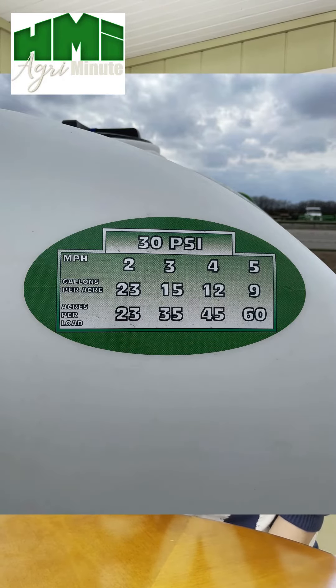each sprayer that gives you the appropriate coverage information that you need. We also equip all of our trailer sprayers with George axles, and that will also increase the longevity of your sprayer.